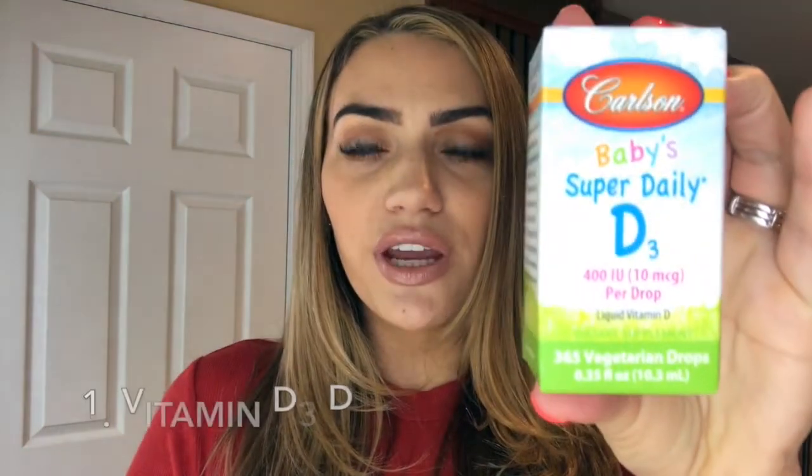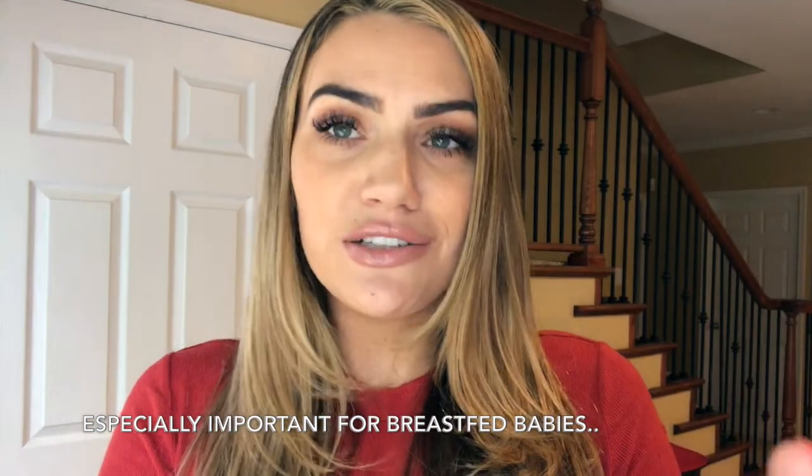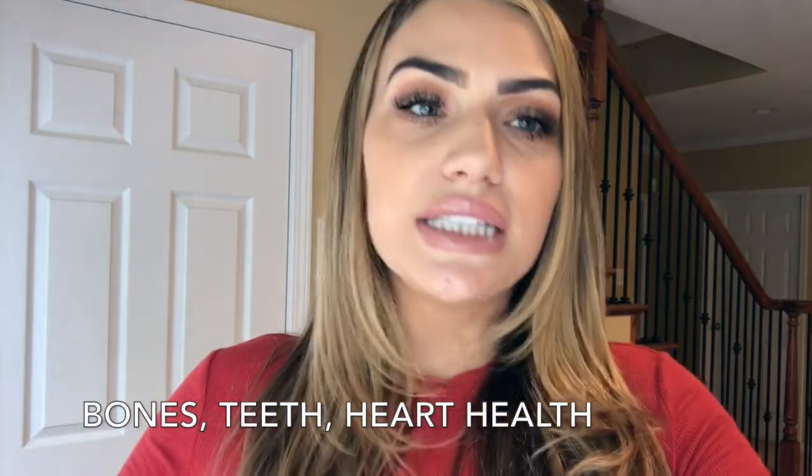The first item that I bring with me is these vitamin D3 drops. Some kids don't get enough sun and don't get the vitamin from the sun, so these are a great alternative. They're gluten-free, soy-free, and don't have any preservatives. Vitamin D3 is good for bone health, teeth health, cardiovascular health, immune system support, and growth and development. We usually give Kai a drop a day.